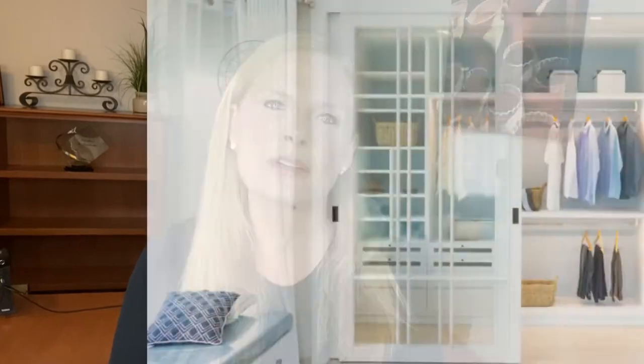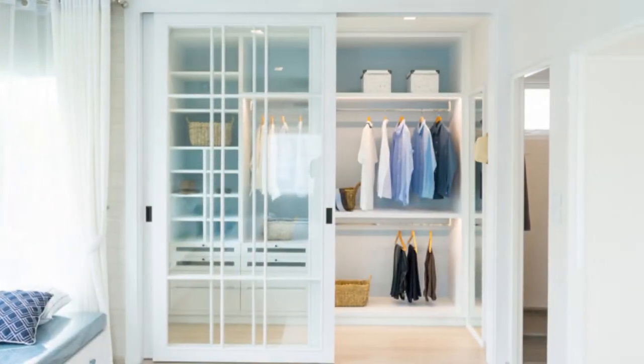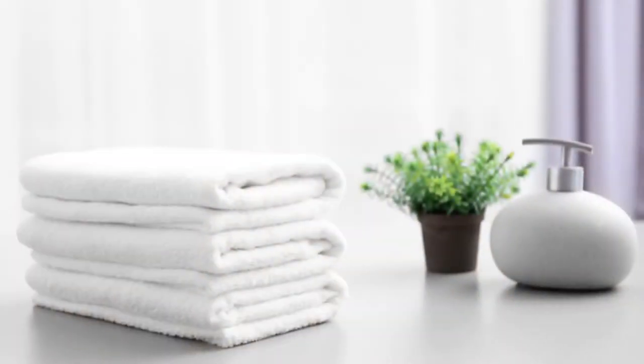For the closets, follow the 70-30 rule, which is 70% space and 30% stuff. You don't want a potential homeowner looking at your house and thinking there's not enough space for their stuff, so I would clear out the top shelf and everything on the floor.